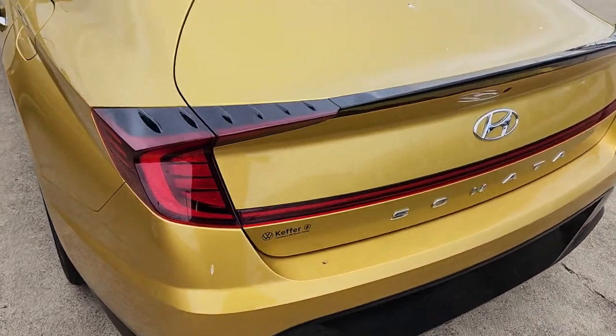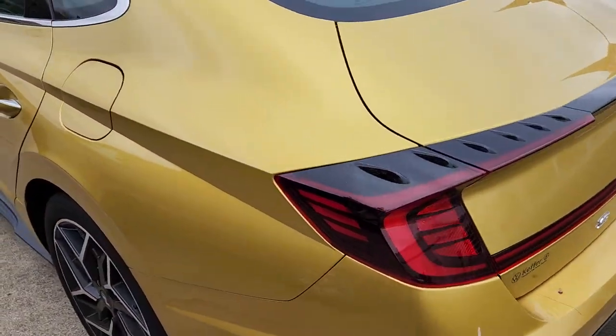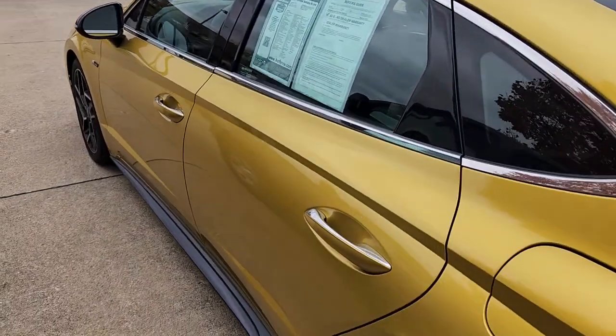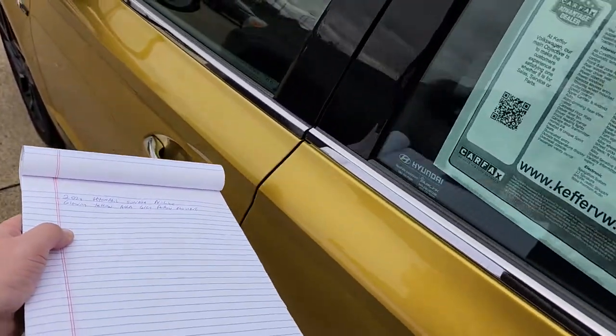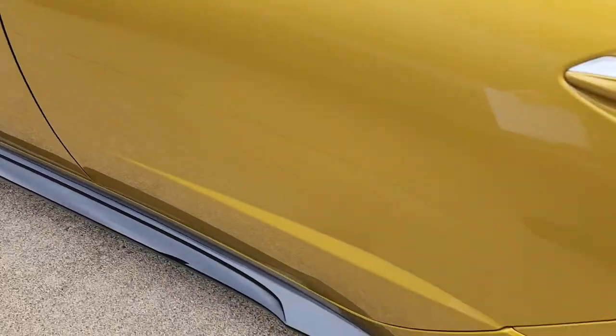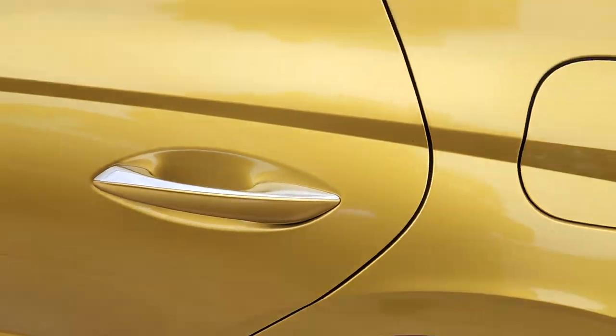I'll have to take the sticker off from Keffler Volkswagen, who's the dealer that we just bought it from. Love the sleek lines you're getting with this N-Line on the Sonata. I'm also just a big fan of the Sonata body style in general. Don't get me wrong, I still love Malibus.